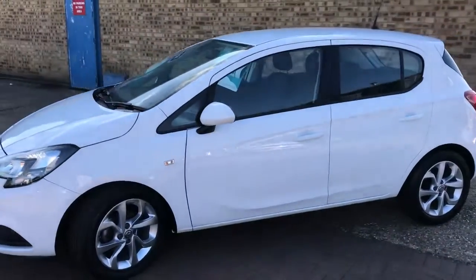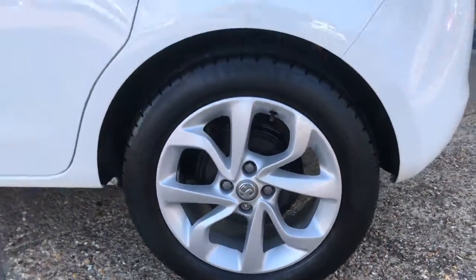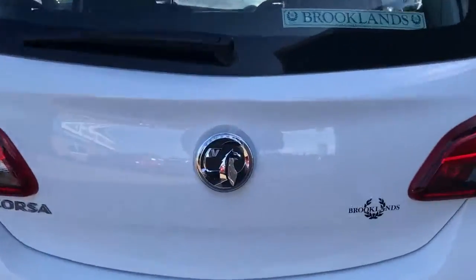Alloy wheels. As you would expect for a car that's only done 7,000 miles, it's in lovely condition. There's a good-sized boot on the Corsa. It's got the Vauxhall-fitted mats, and this one does come with a spare wheel. It's a five-seater car, with two head restraints in the back and three seat belts.